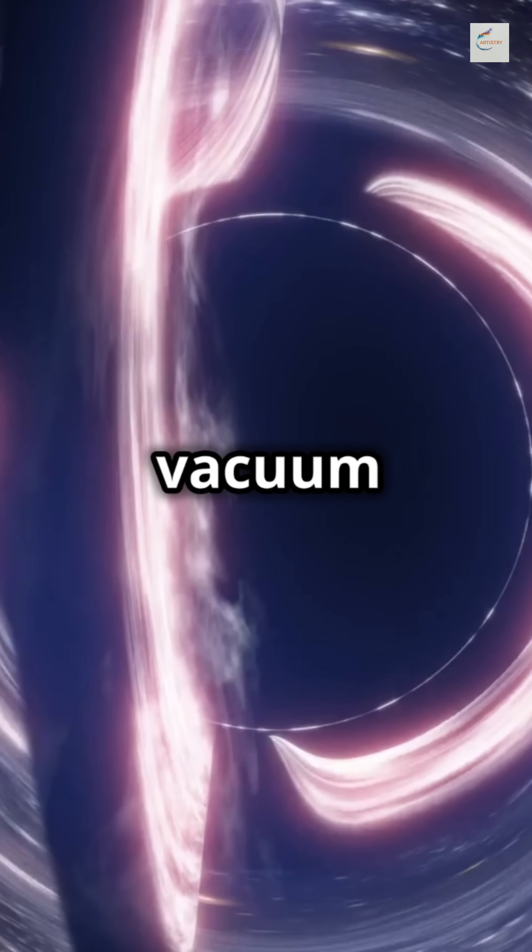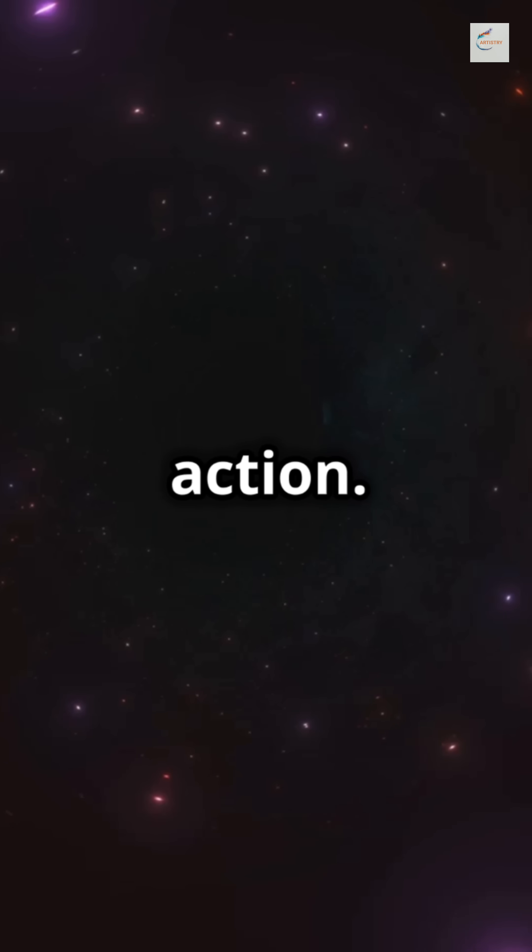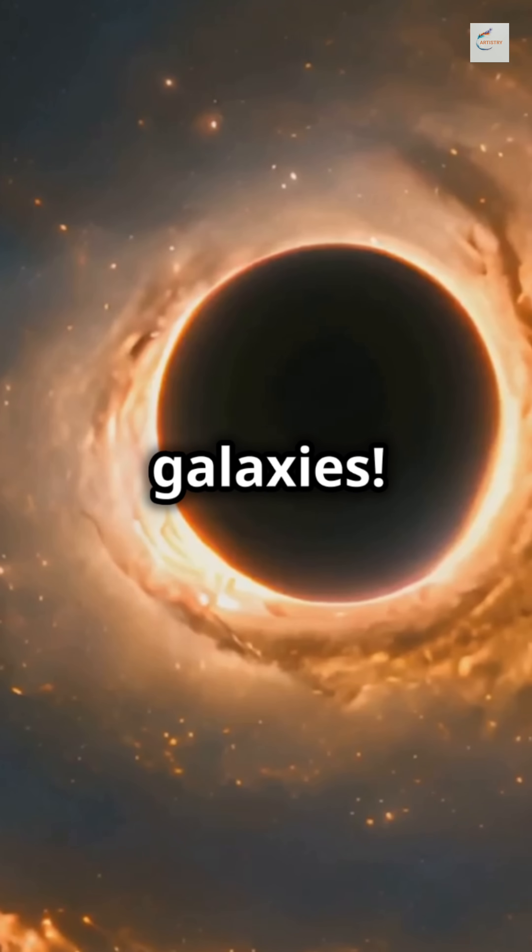If your idea of a black hole is a cosmic vacuum cleaner, think again. These giants sculpt entire galaxies. Thanks to the James Webb Space Telescope, we now see supermassive black holes in action. They don't just sit there — they shape entire galaxies.